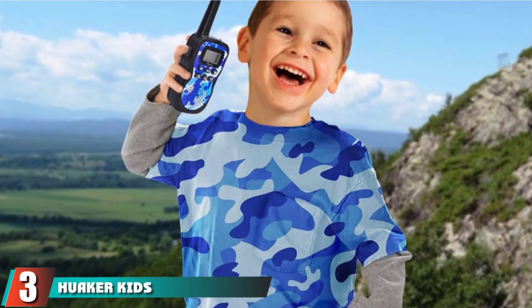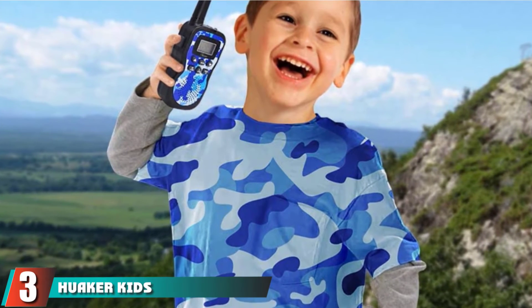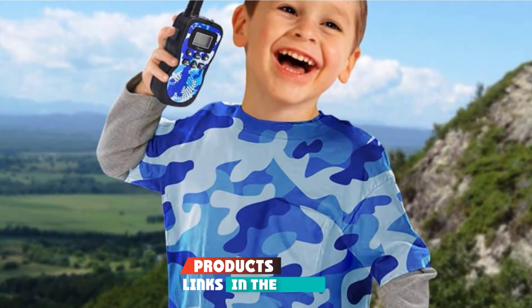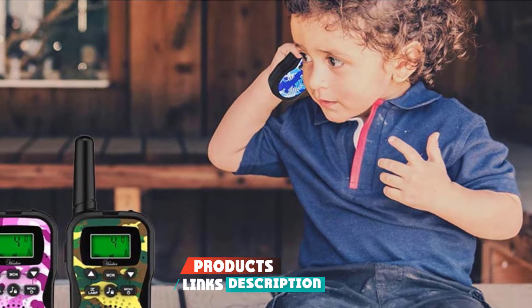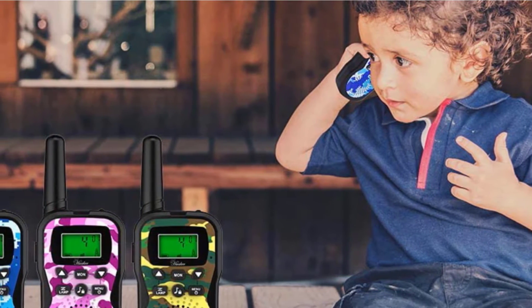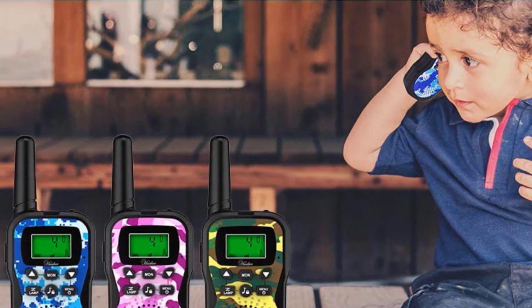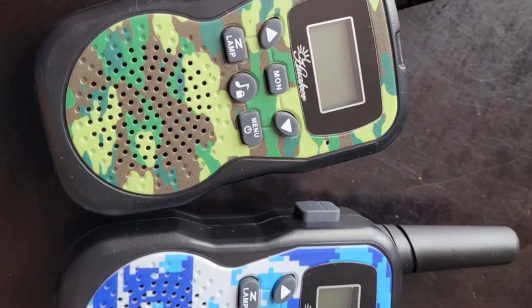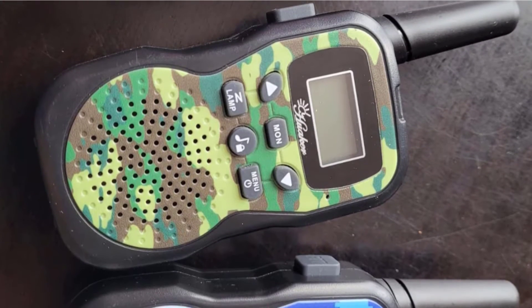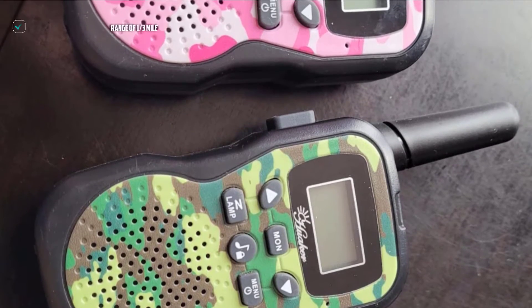The number three position is held by Hueacre Kids Walkie-Talkies. The Hueacre Kids Walkie-Talkies is a three-pack set suitable for families with several kids. The handsets are the perfect shape for holding, have an easy-to-use talk button, and come with a backlit display and flashlight/lamp. They have a thick short antenna that stays out of the way and a jack for a headset, not included. Our testers like the bright combo colors, lamp, and pressing the call lock button.